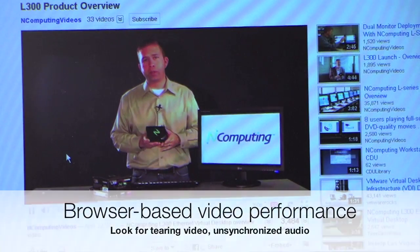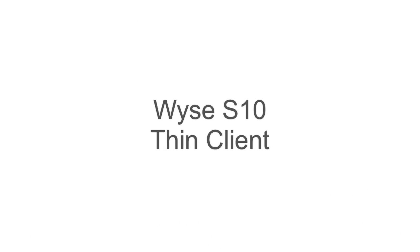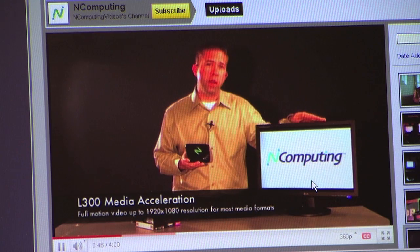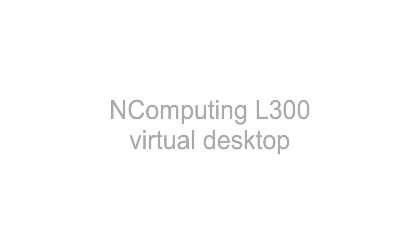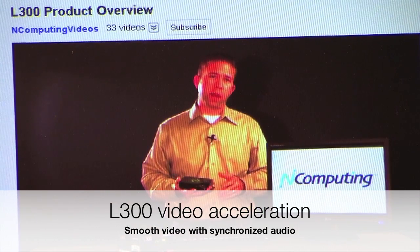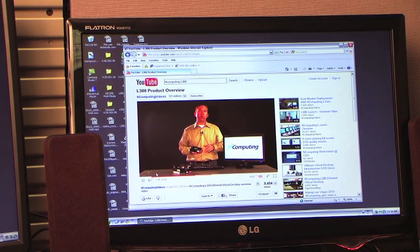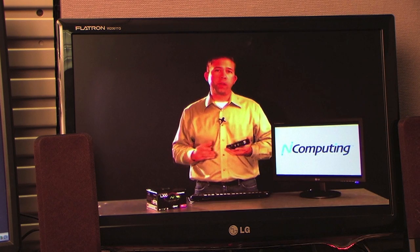The virtual desktop has been designed with a number of exciting new features. The first is the ability to play full screen video up to 1920x1080. Another feature of the L300 virtual desktop is high-availability login, which means multiple users and multiple vSpace hosts can be deployed on a network, and if one of those hosts were to fail, another feature of the L300 is transparent USB redirect.